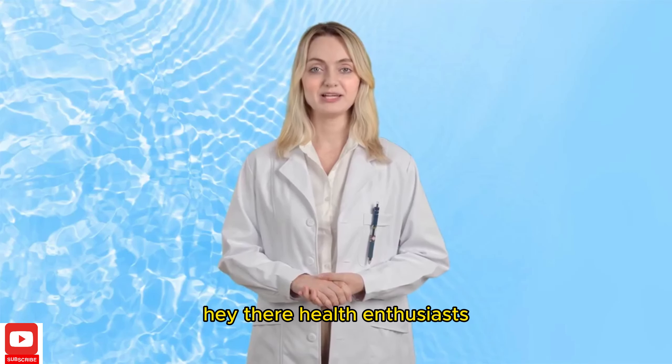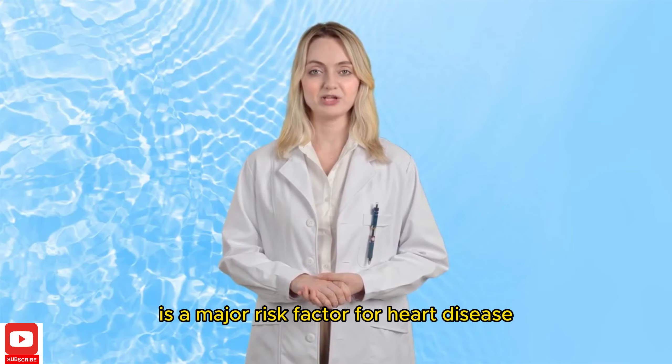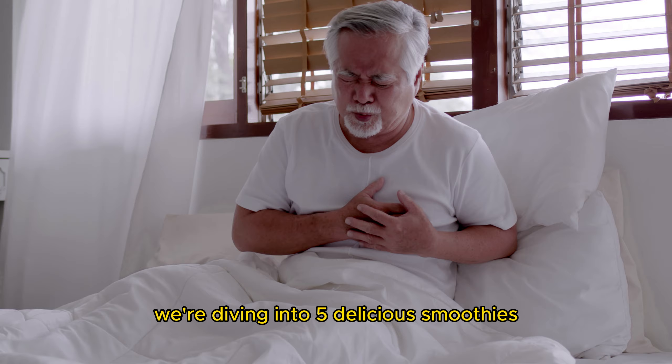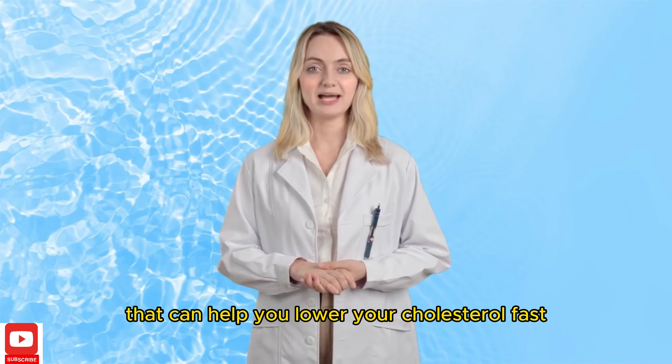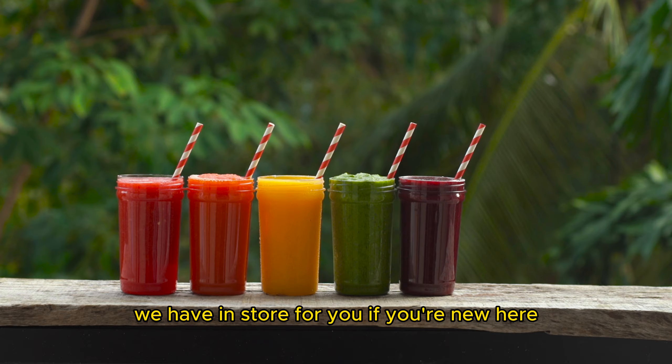Hey there, health enthusiasts! Did you know that high cholesterol is a major risk factor for heart disease? But don't worry, because today we're diving into 5 delicious smoothies that can help you lower your cholesterol fast. Stick around, because you won't want to miss the superfood-packed recipes we have in store for you.